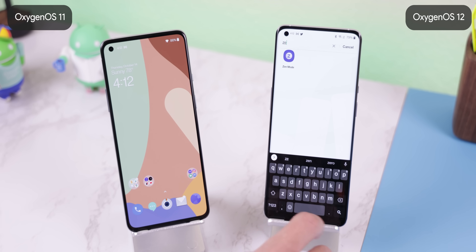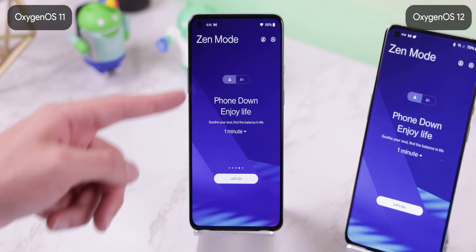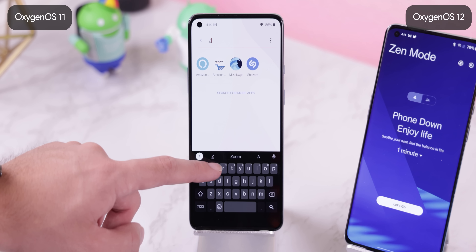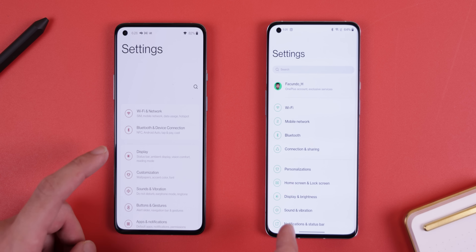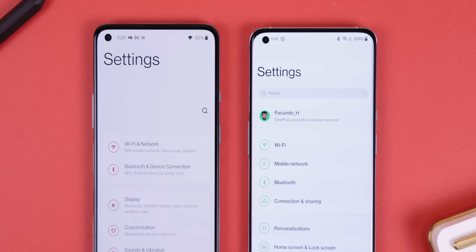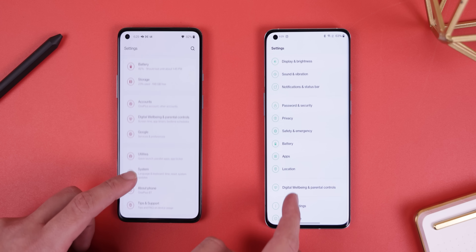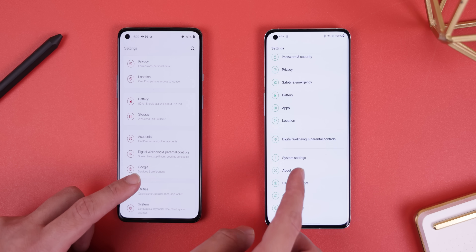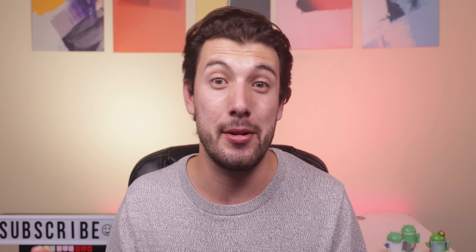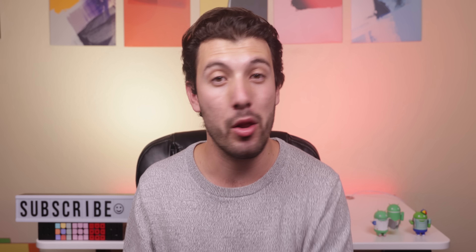Zen mode finally has a new icon of its own, so you can find it within your app drawer. Before, you could only find it within the shelf menu, which was annoying because if you changed the swipe-down feature to just bring up notifications, you could no longer access Zen mode. The system settings got a significant redesign — everything isn't dropped down like it used to be. There's a search bar right below the title, and you can access your OnePlus account right below that. The menus have been moved around, and there's no longer a description of what's included within each menu. The battery, accessibility, and privacy menus all got copied over from ColorOS 12.